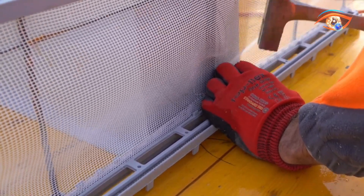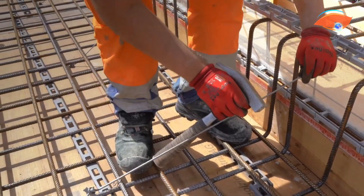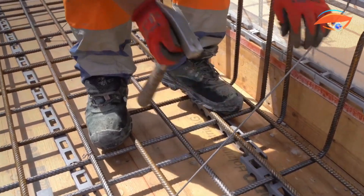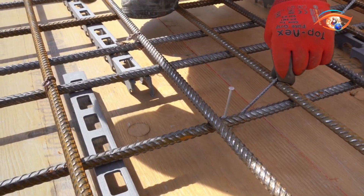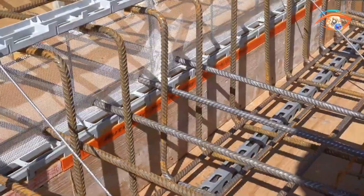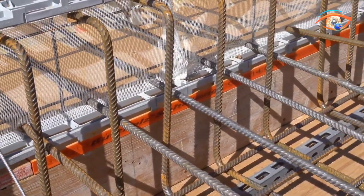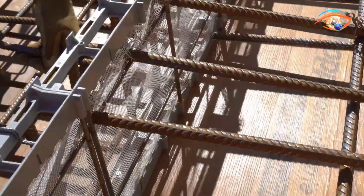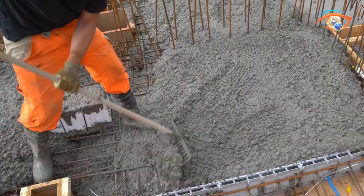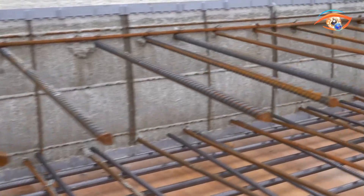Constructed from durable fiberglass mesh, MBT Netform allows reinforcement bars to pass through with ease, making installation quick and simple. It is attached to slab formwork using aluminum nails and optional tension straps for added support. The open mesh design also enables hassle-free integration of plumbing and electrical lines, reducing extra labor. Tested by the Swiss Federal Laboratories for Materials Science and Technology, MBT Netform offers bending and shear strength equal to or better than traditional systems, making it a cost-effective and reliable solution.